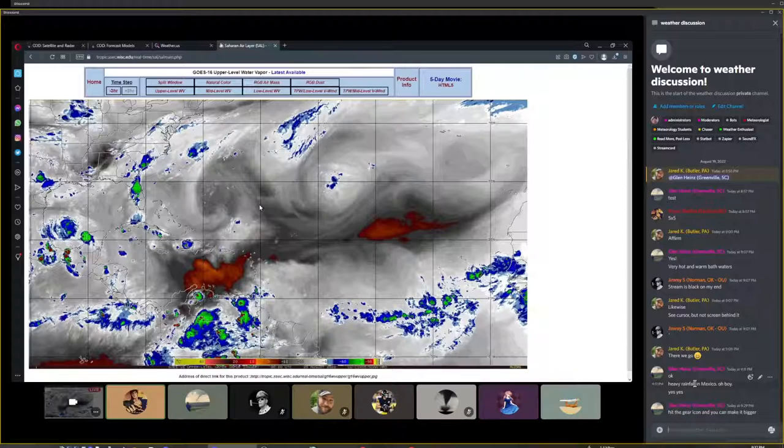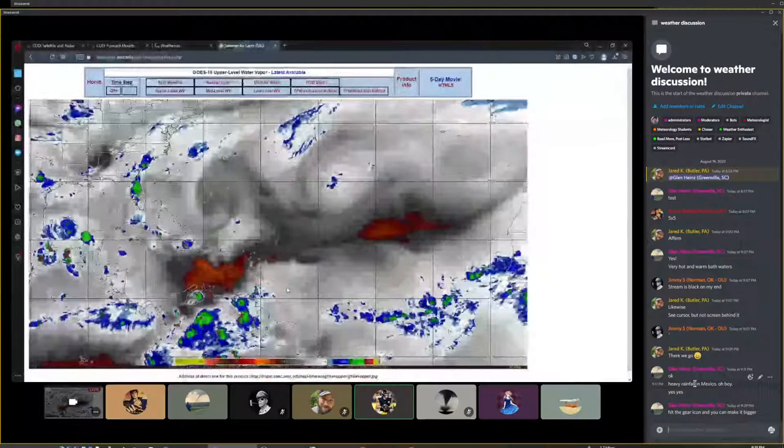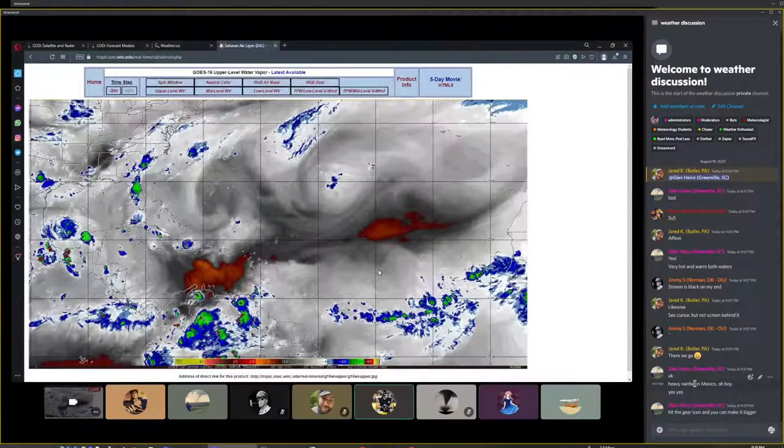Euro has always done a good job incorporating dry air — it tends to be more pessimistic about cyclone development when there are unfavorable conditions nearby. GFS has a tendency to kind of forget that sometimes there are bad conditions like dry air or upper-level troughs and just develops storms anyway. One good wave is all it takes to erode the Saharan dry air — one good wave that face-plants into that dry air and eats it could potentially blow it all out of the way.